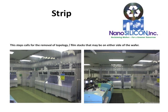In our stripping department, this step calls for the removal of topology or film stacks that may be present on either side of the wafer.